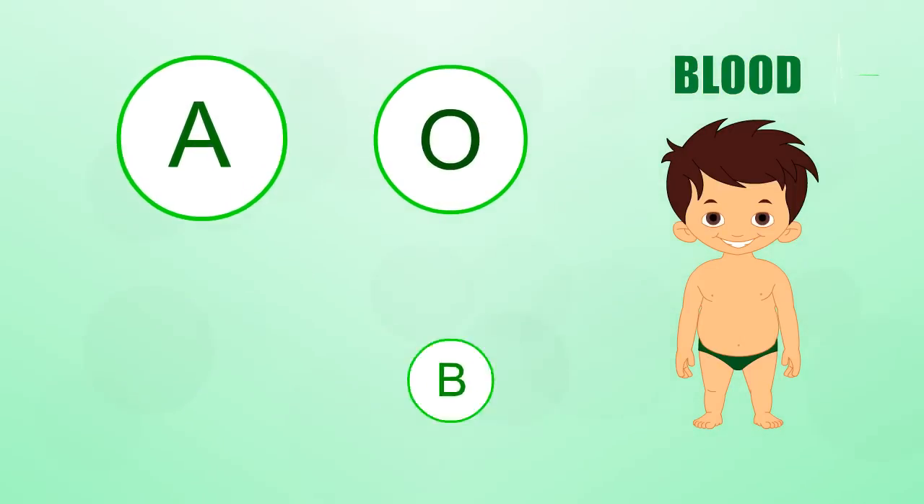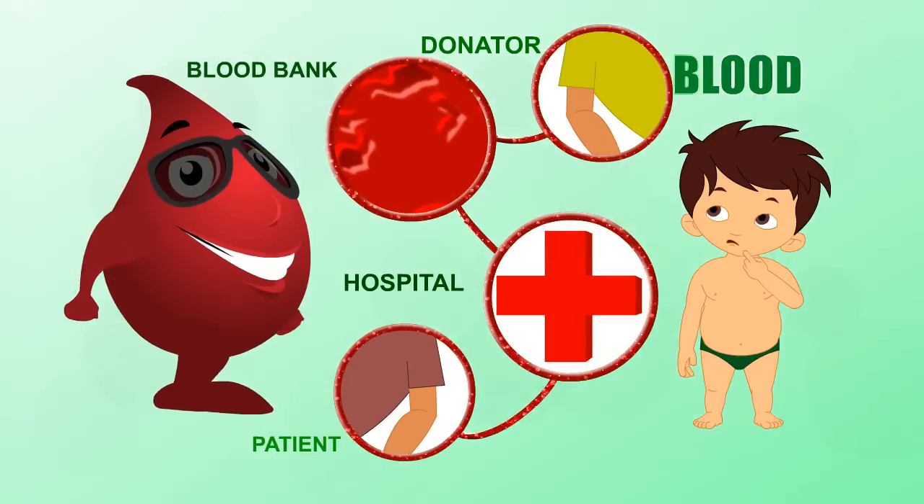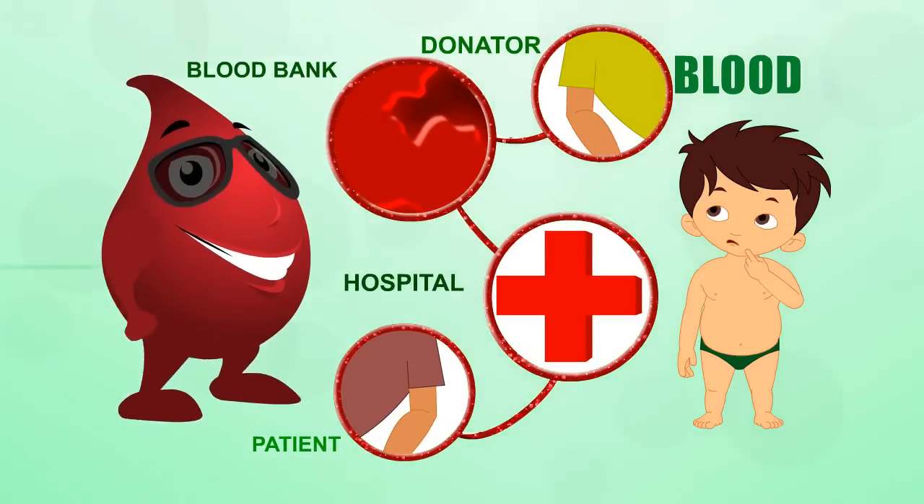There are four main types of blood, called blood groups: A, O, AB, and B. Now that you know how important blood is, what can you do? Kids generally aren't allowed to donate blood.